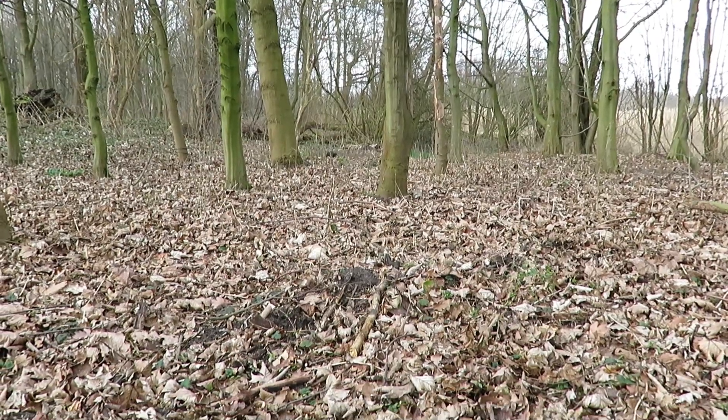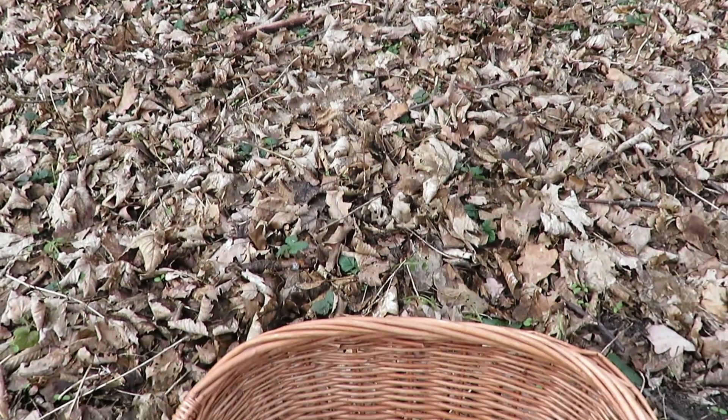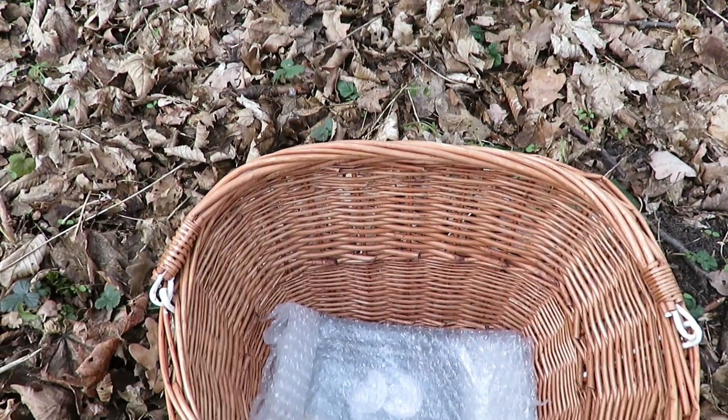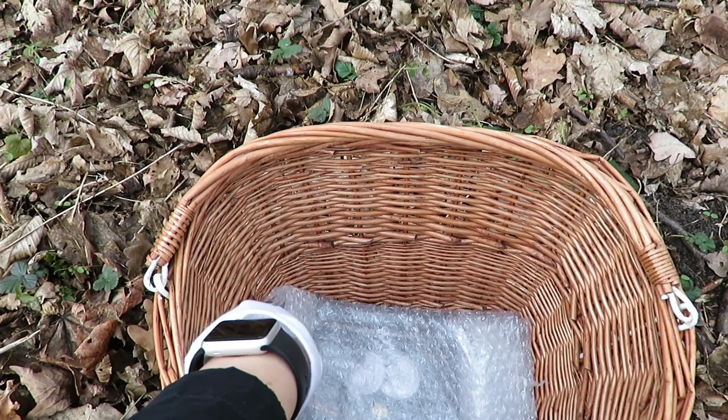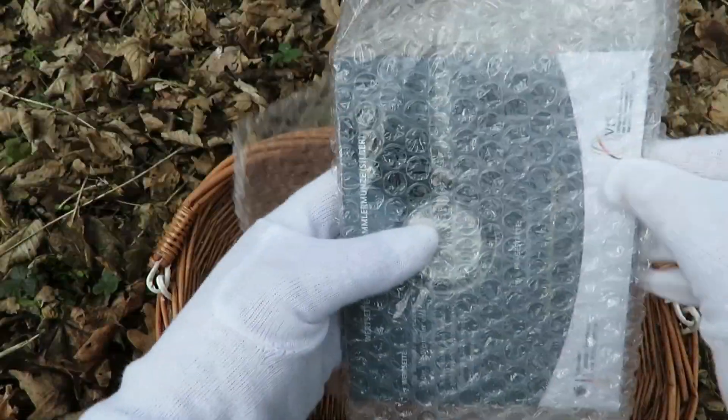I found myself a nice little log to sit on in the forest, and just down here you have the basket. So let's unwrap this then. Here we go.